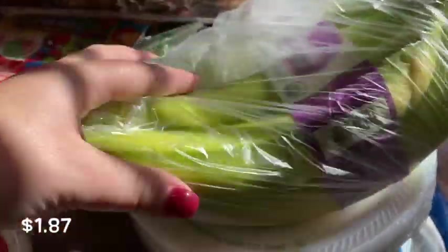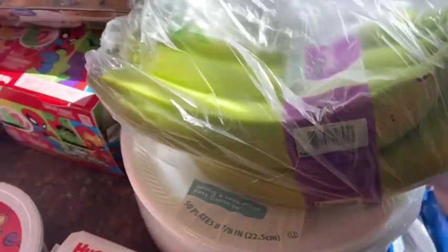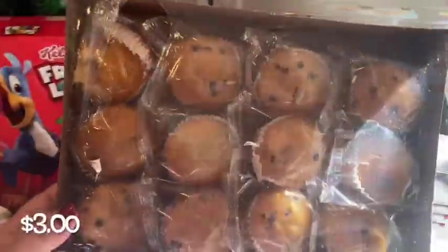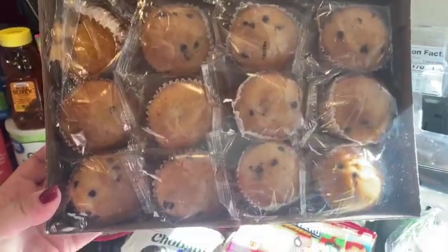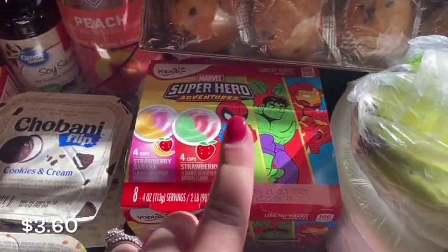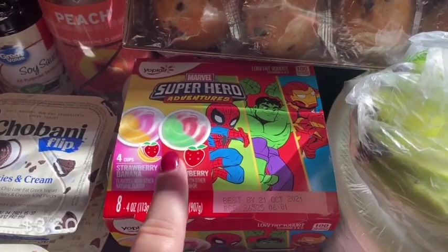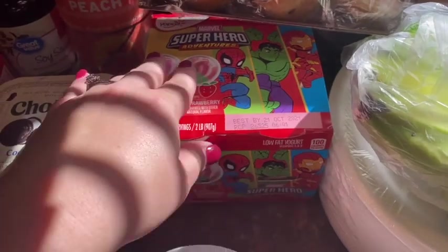I grabbed a bunch of organic bananas, and then I needed some more throwaway plates for those times when I don't want to dirty up my dishes. I went ahead and grabbed these chocolate chip snack muffins — I thought the kids would enjoy those. I also found this superhero yogurt in strawberry banana and strawberry flavors; I thought especially my son would love that since he loves anything superheroes.